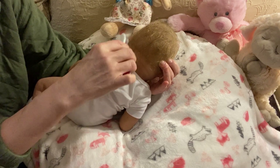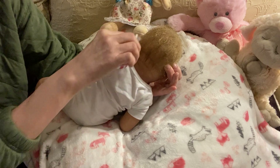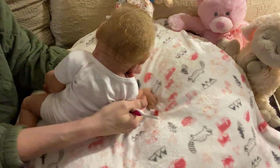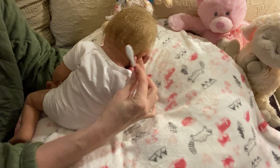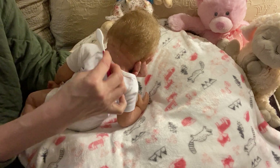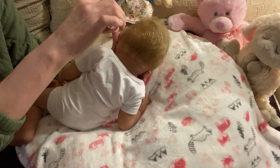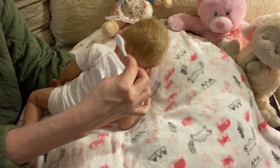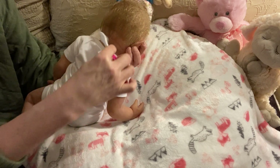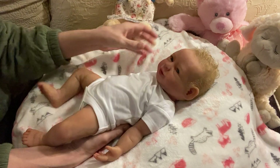Everybody likes to know how much people paid for silicone dolls and what to expect. Nowadays all the prices have skyrocketed with silicones. She wasn't a unique sculpt - there were five of her type. The artist forgot to send me her paperwork; all I have is her shipping label information. When I contacted the artist to send it, she said she did send it, but I never ever got it.